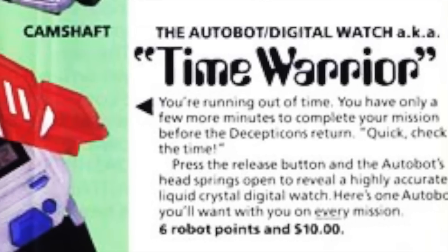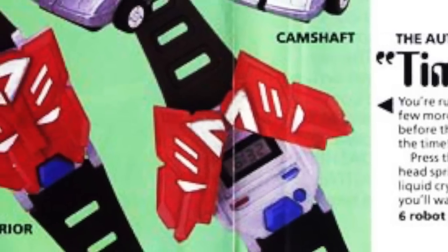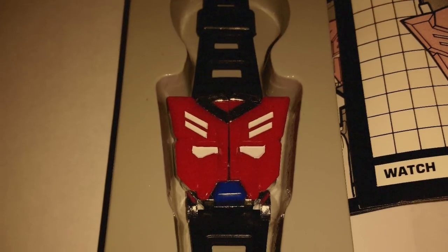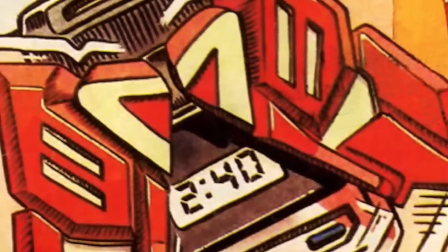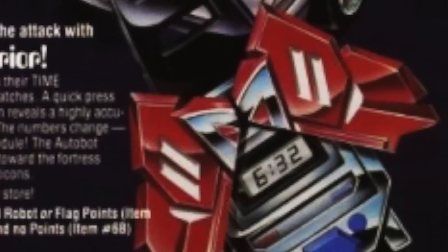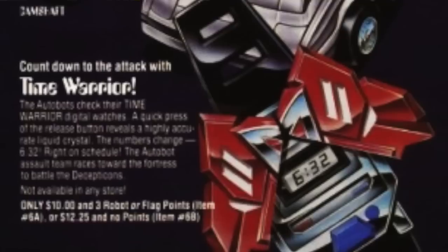Another fun mail-away exclusive brought the Transformers action to your wrist in the form of a watch called Time Warrior, released in 1985. This Autobot symbol-styled watch would open up when you pressed the mount — the face blades would open and you could read the time. Six robot points and ten bucks is all it took. You're running out of time, you only have a few more minutes before the Decepticons return — quick, check the time! With Time Warrior, the one Autobot you'll want with you on every mission.